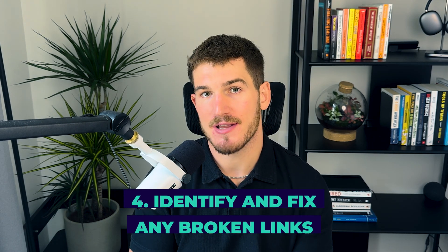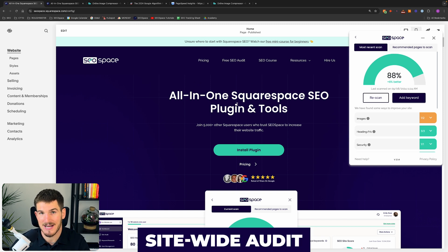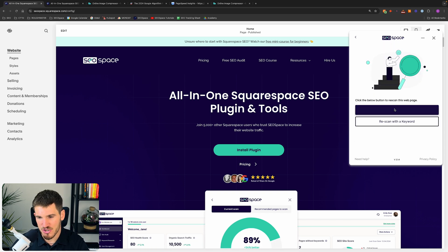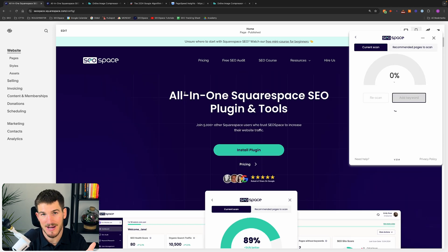The fourth thing to speed up your Squarespace site is to identify and fix any broken links. Broken links are links that are no longer working, and they're bad for page loading speed because when Google crawls your website to decide whether to display you on search engines, broken links act as blockers for crawlers going through your content. You can use SEO Space's site-wide audit to automatically identify any broken links across your whole Squarespace website, or re-scan a specific page with SEO Space's plugin to detect broken links on that page.